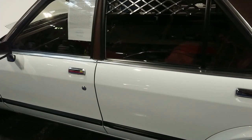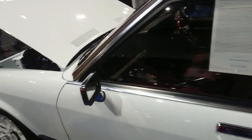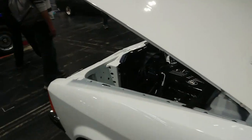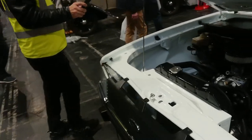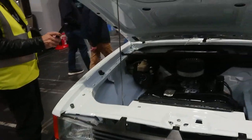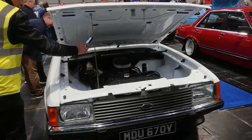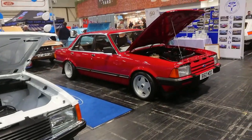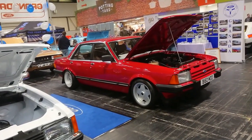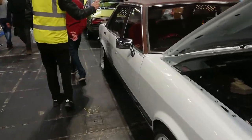This is pre-facelift Mark 2, again a 2.3 GL. They must have decided they're going to bring out the rarer variants this time rather than just have tons and tons of Ghias and Ghia Xs, because most of the Mark 2 Granadas I've seen are Ghias and Ghia Xs. The ones that survive tend to be post-facelift, so 84-85. This one's 79-80 with a vinyl roof.